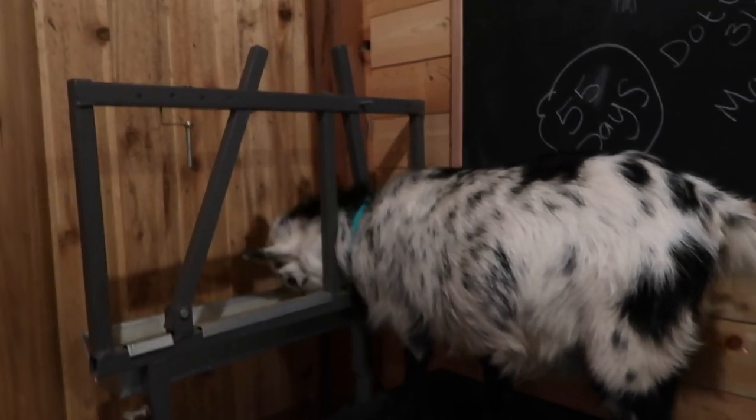Dottie's gonna have a spotted udder! Here it is guys — Dottie's teeny tiny udder is starting to come in, so cute. Looks like it's gonna be speckled.